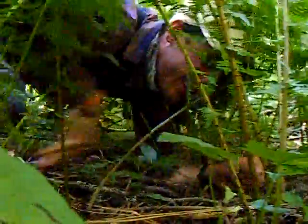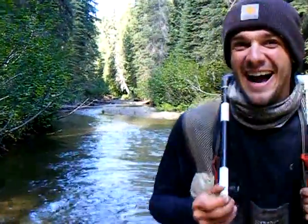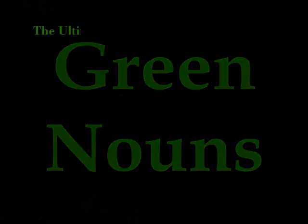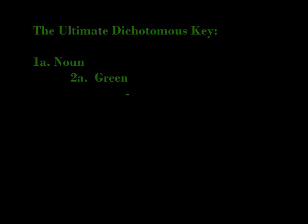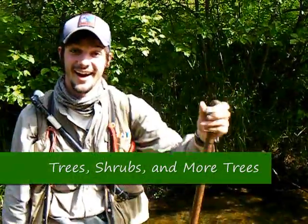Hi, I'm Slade Tuckington, your host of Green Nouns. In this episode, we'll be going through trees, shrubs, and more trees.